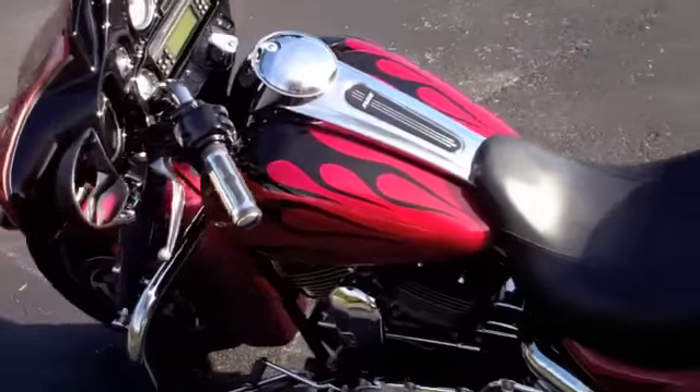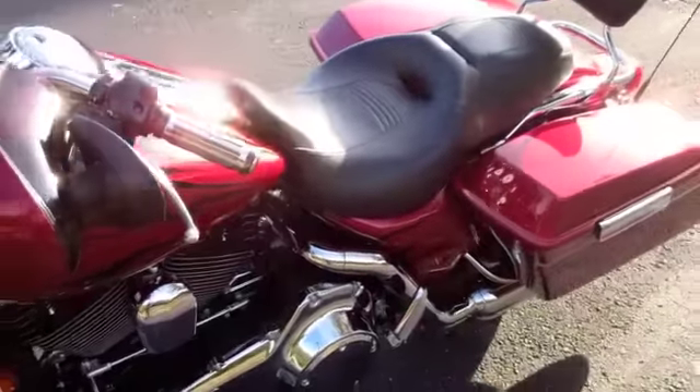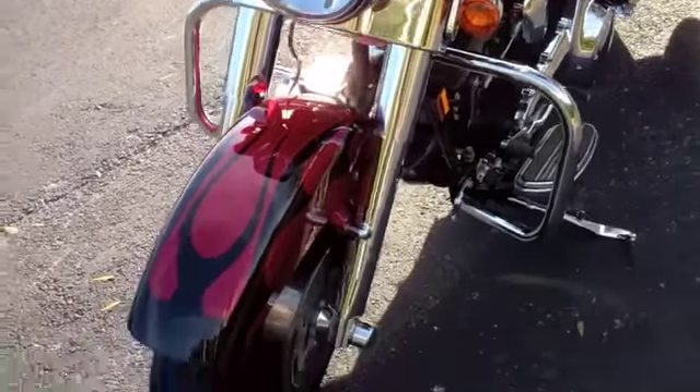2008 is the first year for the six-gallon fuel tank on the Street Glide, giving you a little bit of extra time on the ride. This bike also has a Harley-Davidson chrome front end.